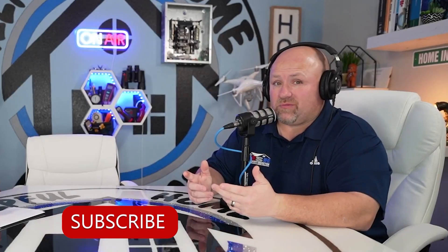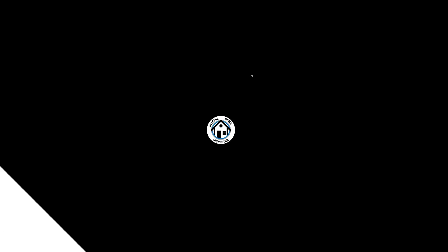Thanks for tuning in today, you guys. If you liked this video, please give us a thumbs up. If you want to know when we put out the next one, give me a bell notification — it's the little bell on the bottom right-hand side — and subscribe. You want to be alerted to new videos and content coming your way, the subscribe button is really the way to go. Thanks again for tuning in. Remember: the better you take care of your house, the better it's going to take care of you. Have a good one!